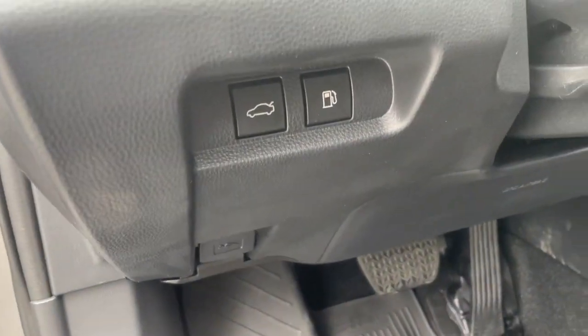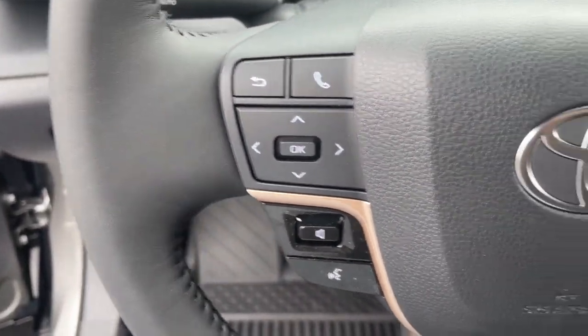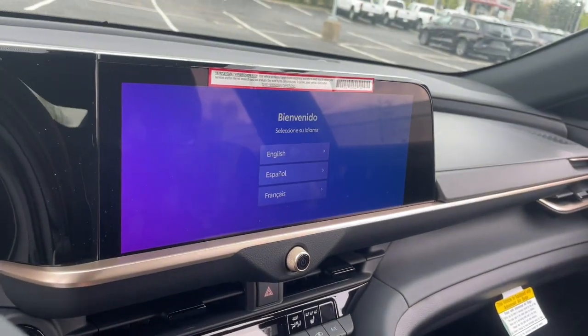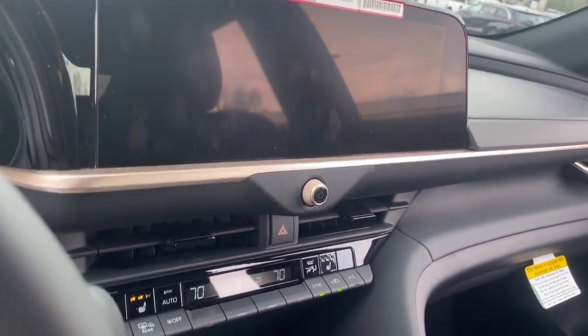The following are some of this vehicle's highlighted options: navigation system, all-wheel drive, heated mirrors, lane-keeping assist, remote engine start, adaptive cruise control, satellite radio, backup camera, multi-zone AC, heated front seat.